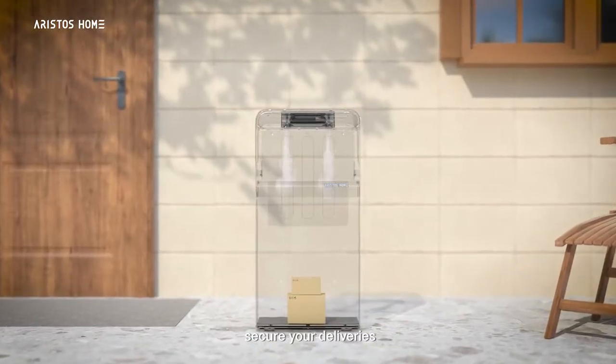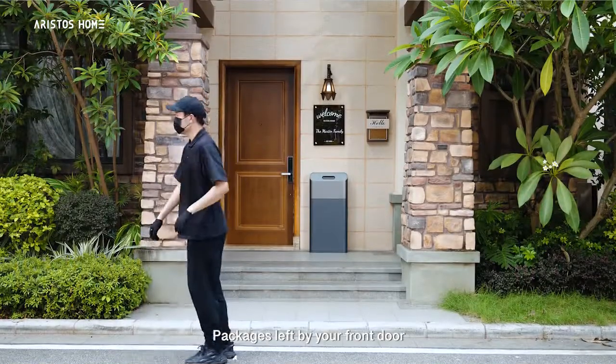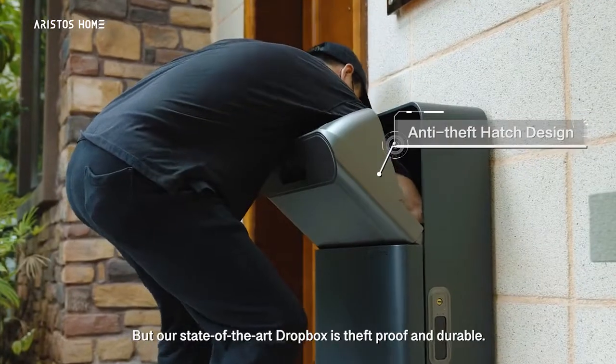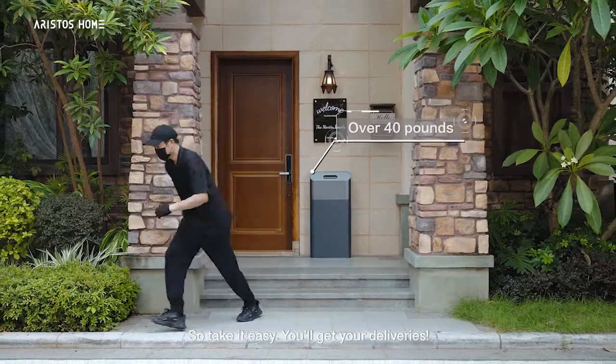We aspire to protect your health, secure your deliveries, and make your home an Aristos Home. Packages left by your front door can face many dangers, but our state-of-the-art Dropbox is theft-proof and durable. So take it easy — you'll get your deliveries.